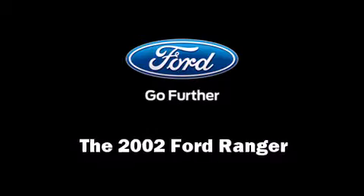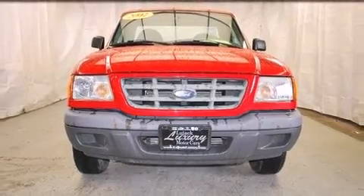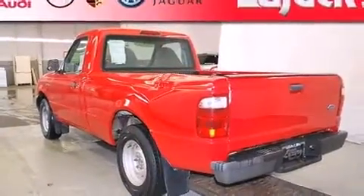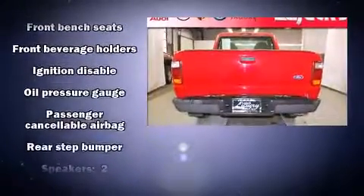The 2002 Ford Ranger. This two-door, three-passenger truck provides exceptional value. Ford infused the interior with top shelf amenities such as a tachometer, variably intermittent wipers, a rear step bumper, a front bench seat, and more.